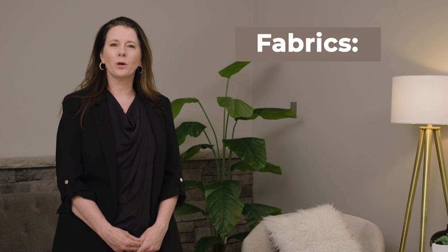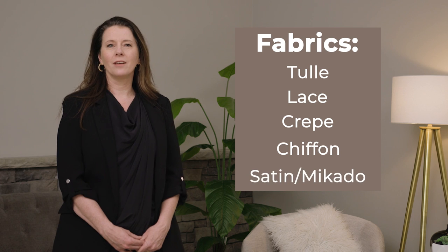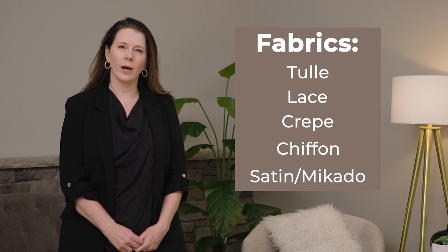Hi, I'm Lynette, a design specialist at Essence of Australia. Today I'm going to introduce you to some of the fabrics that we use to design wedding dresses. We'll talk about tulles, laces, crepes, chiffons, satins and micados. I will be giving you a brief overview of these fabrics, but keep in mind there are many different ways to use these in many different silhouettes.